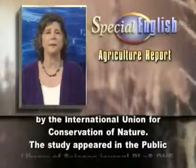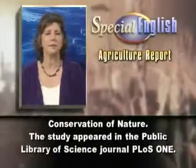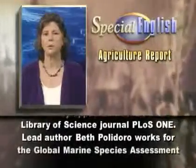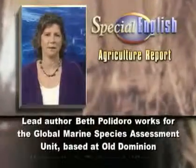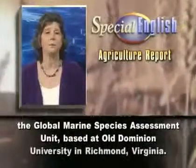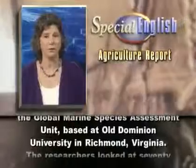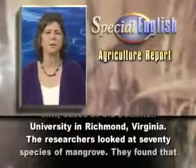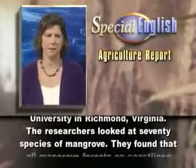The study appeared in the Public Library of Science journal PLOS One. Lead author Beth Polidoro works for the Global Marine Species Assessment Unit based at Old Dominion University in Richmond, Virginia. The researchers looked at 70 species of mangrove.